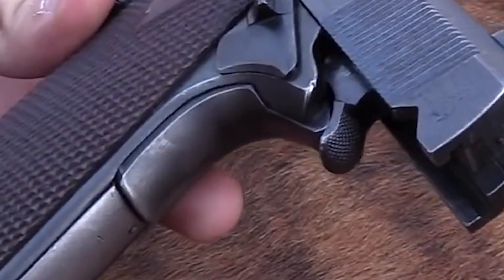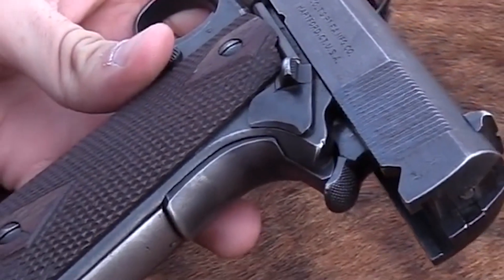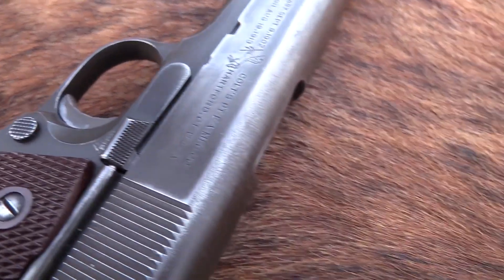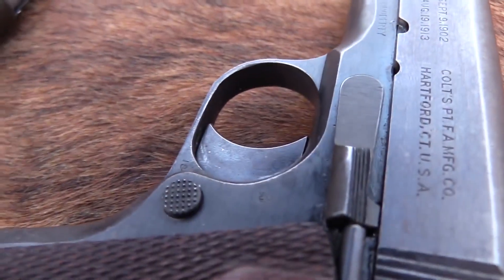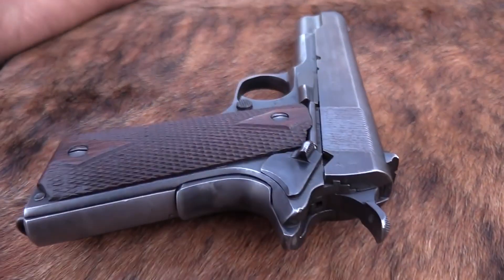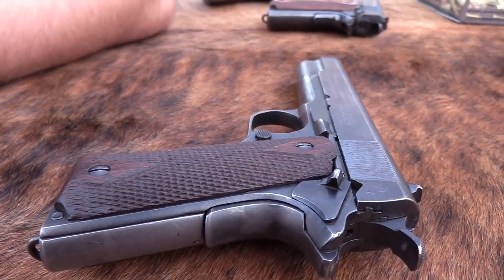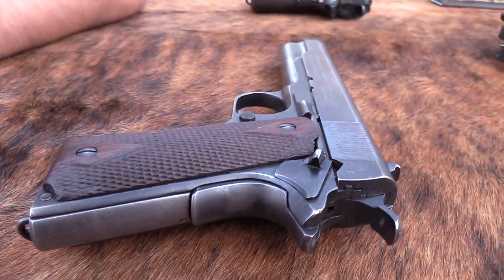One of the most notable features of the Colt 1911 is its grip safety, which requires the shooter to have a firm grip on the pistol before it can be fired. The 1911 also had a significant impact on popular culture, appearing in numerous movies, television shows, and video games over the years. Its sleek design and powerful reputation have made it a favorite among gun enthusiasts and collectors alike, and its legacy continues to be felt in the firearms industry today.